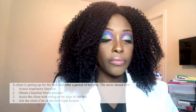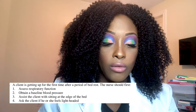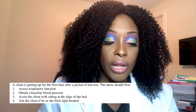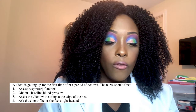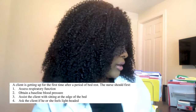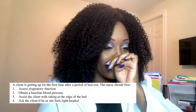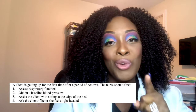Next question: A client is getting up for the first time after a period of bed rest. The nurse should first: one, assess respiratory function; two, obtain a baseline blood pressure; three, assist the client with sitting at the edge of the bed; or four, ask the client if he or she feels lightheaded.